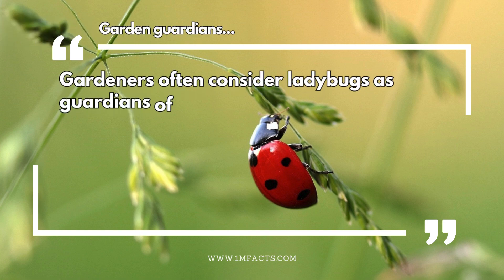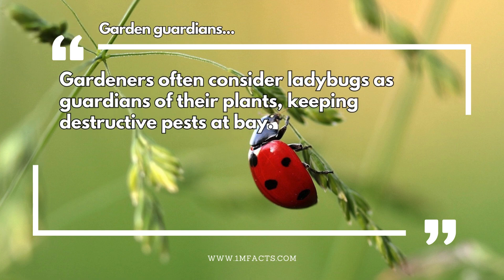Garden guardians. Gardeners often consider ladybugs as guardians of their plants, keeping destructive pests at bay.